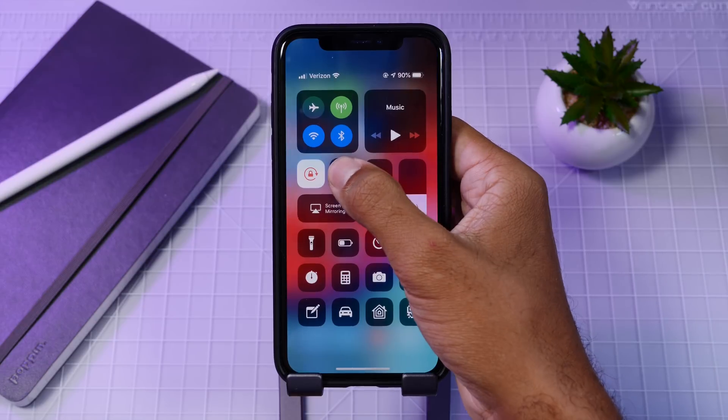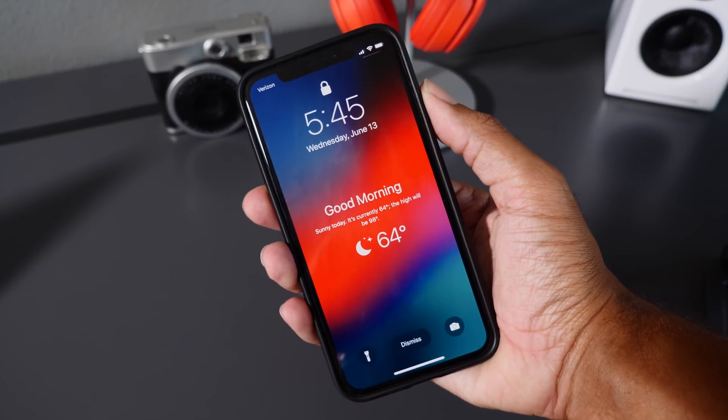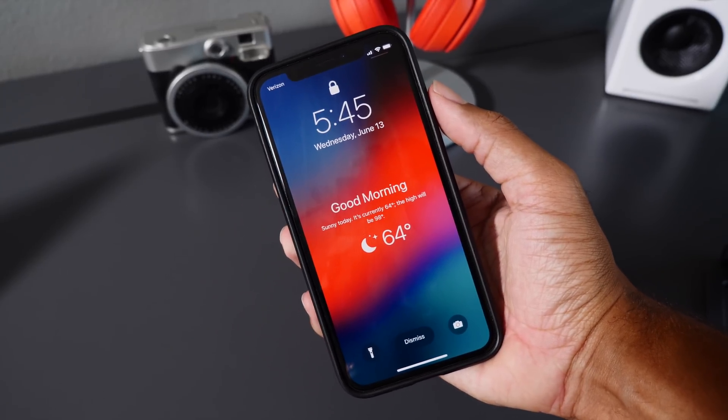Next up is the Do Not Disturb Bedtime feature. When this feature is turned on, all notifications will be muted and you'll also get a nice-looking lock screen with the weather and a good morning, evening, or afternoon greeting from Siri.